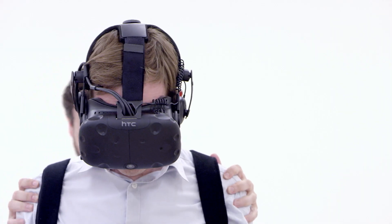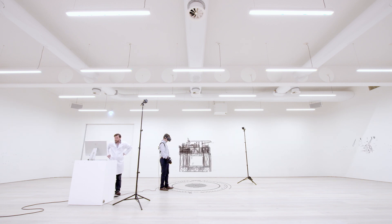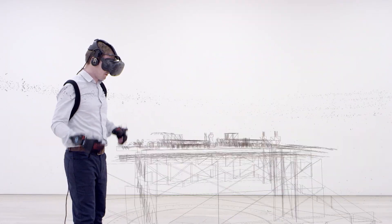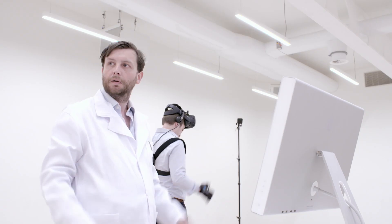At BP we've built digital twins of all our production systems, from Atlantis in the Gulf of Mexico to Claire in the North Sea and Tangu in Indonesia. We call the digital twin Apex. But what is it?